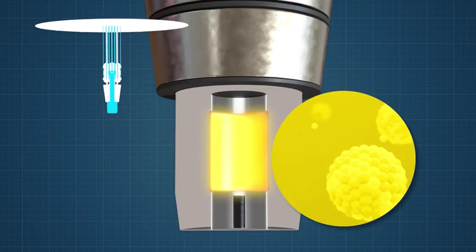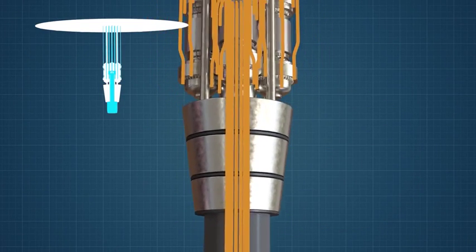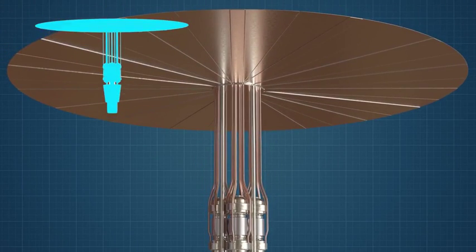The reactor uses nuclear fission to produce heat, which is delivered by heat pipes to power generators known as Stirling converters. A radiator is used to keep the Stirling converters cool.